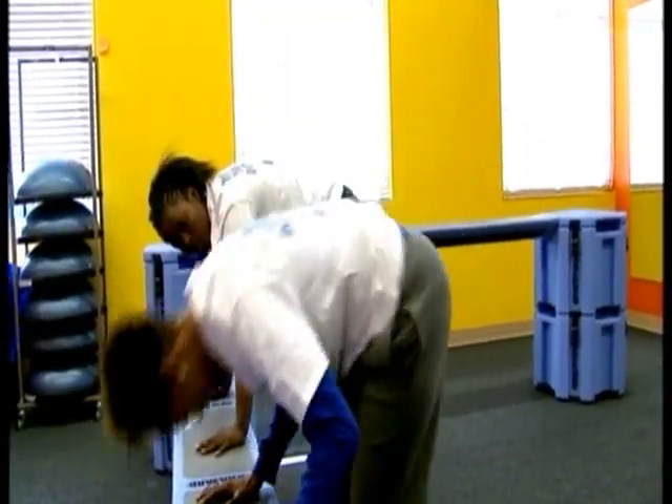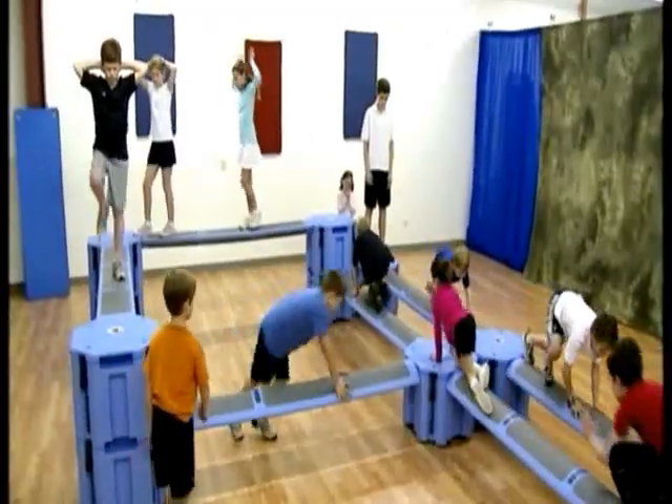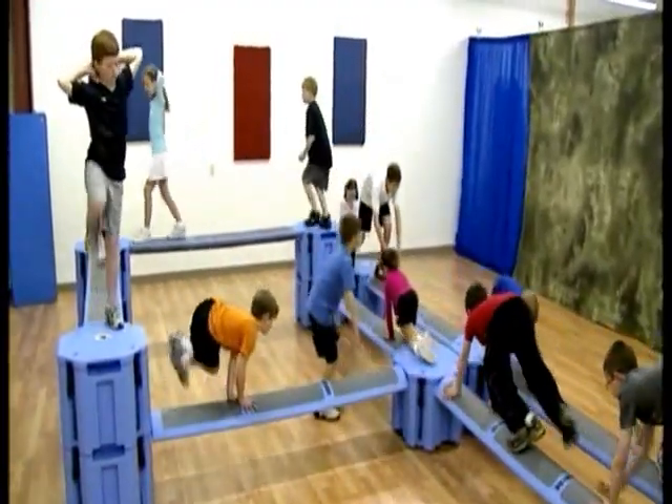The Rail Yard accommodates any size class. It's easy to learn and teach. Use the Rail Yard with other equipment. It can be used by children of any fitness level, and it's fun.